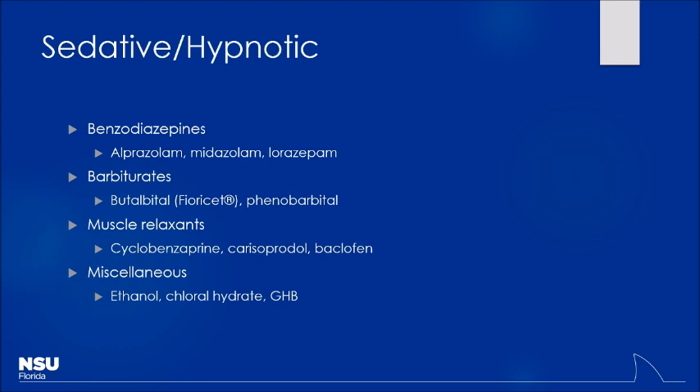Your baclofens, carisoprodol, cyclobenzaprine — all fall into that category. Which receptor do those work on? GABA-B, which is a little different than you'd see with benzos and barbiturates, which work more on GABA-A. Alcohol is a very common co-ingestion with many of these substances, so you want to monitor levels. The legal limit is 0.08 or 80 milligrams per deciliter. You'll have patients come in at 0.1, 0.2, 0.3, 0.4 — sometimes that's just where they live. Remember, tolerance is a big deal.